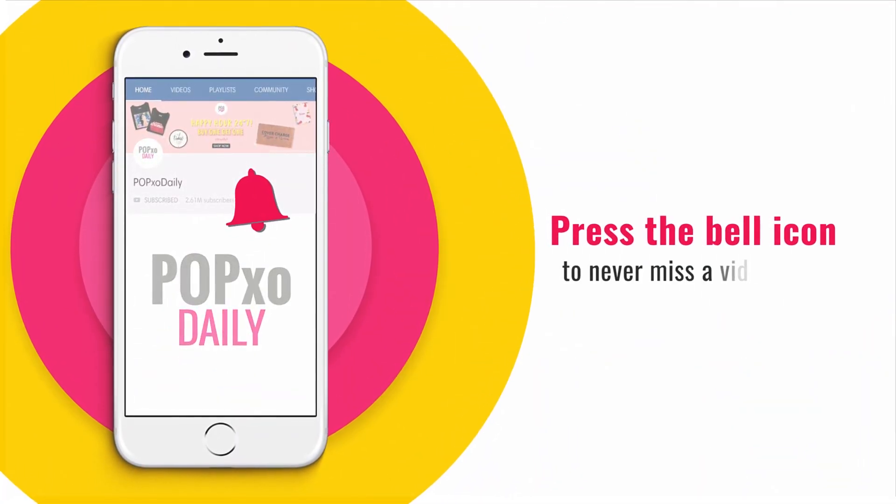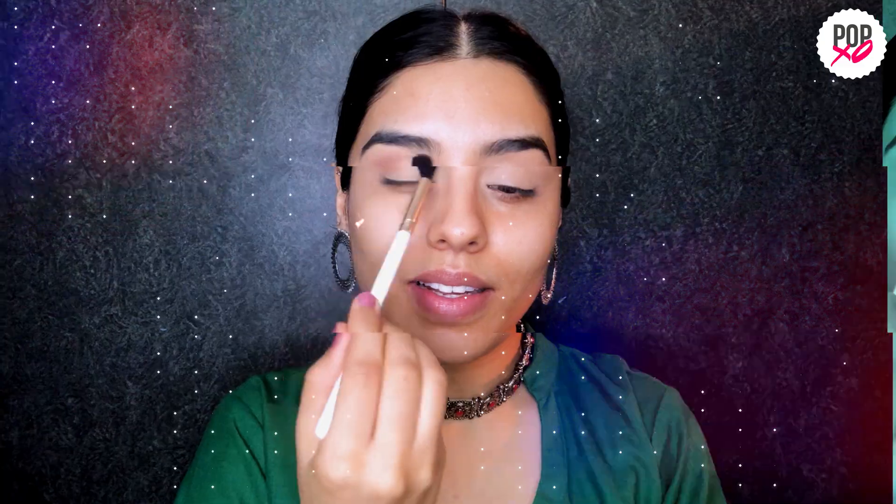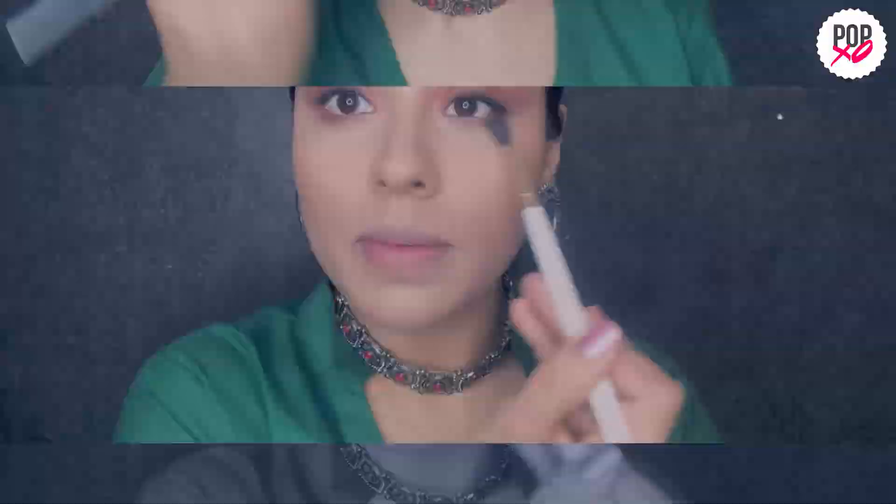Press the bell icon to never miss a video from POPXO Daily. Hi guys, my name is Imani and welcome back to another episode of POPXO Makeup Masterclass.